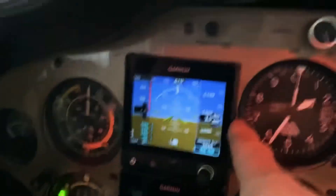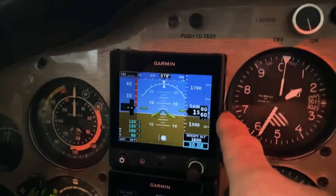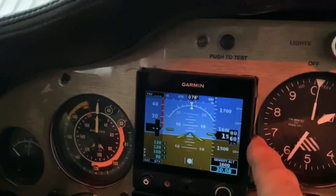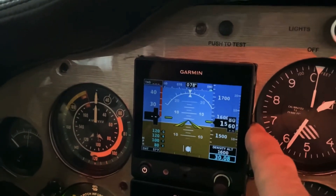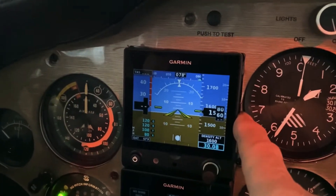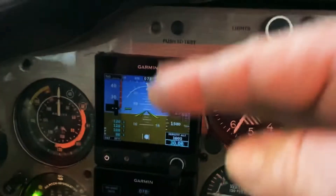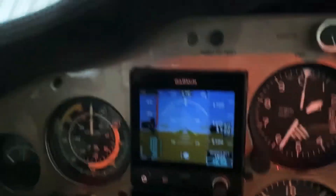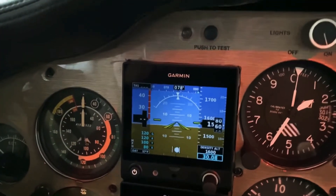I had the GAD-29 and the GAD-13 installed. The GAD-13 gives you outside air temperature, true airspeed, and winds aloft. It's really nice if you're doing an instrument approach — it'll tell you which direction the winds are coming from, the speed and angle, so you can judge your approach more accurately.